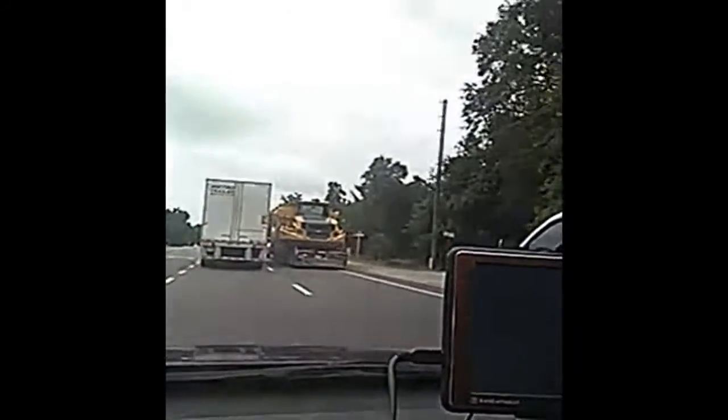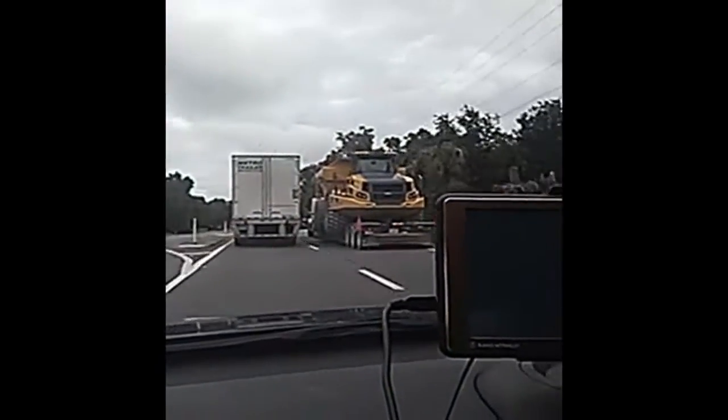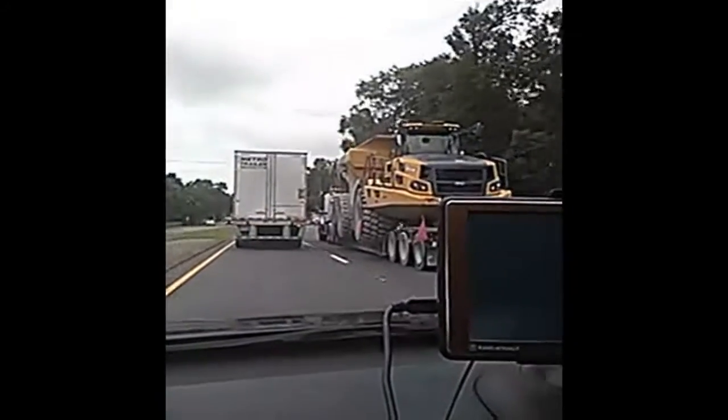Hello everybody. Just wanted to give a small video because people were asking what kind of big truck I've been driving. Well, that truck you see there up on your right, on the back of that trailer — that's my truck.